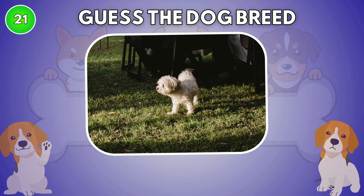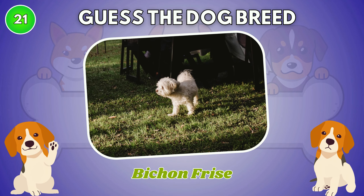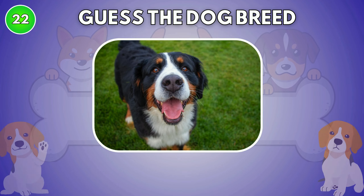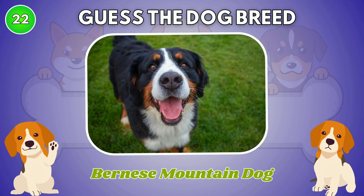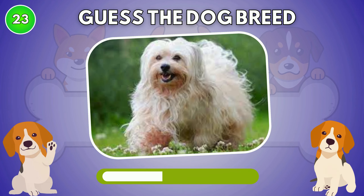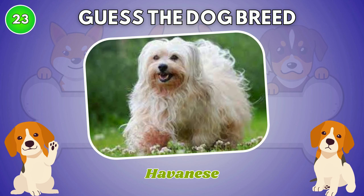What type of dog is this? The answer is Bichon Frise. Bernese Mountain Dog. Do you know this dog breed? It is Havanese.